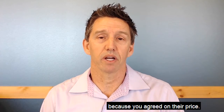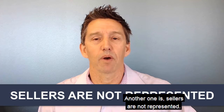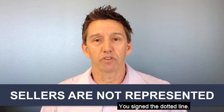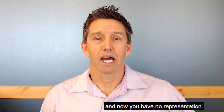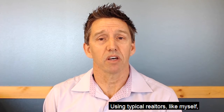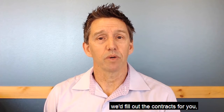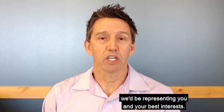Another downside is that sellers are not represented. You've accepted their offer and signed the dotted line with no representation. Using a typical realtor, we would negotiate for you, fill out the contracts for you, and represent you and your best interests.